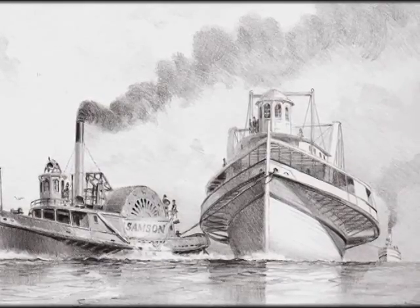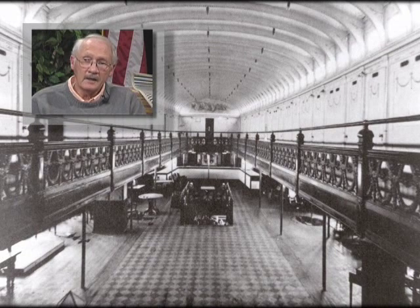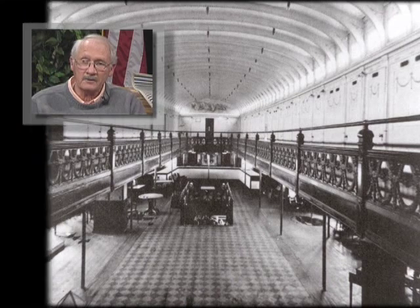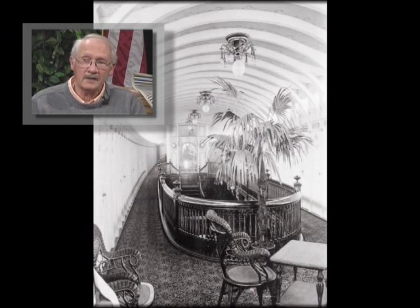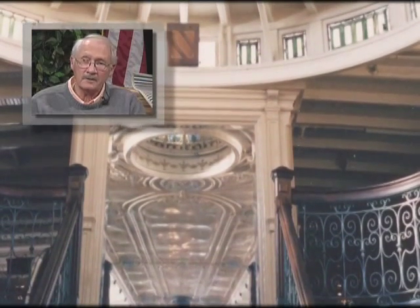This gives some idea of the elaborate interiors and why they were called palace steamers. They tried to make them look like the finest hotels on earth because it gave the passengers a sense of security and safety. Although there are no pictures of the Keystone State's interior, this is a later side wheeler that gives some idea of how elaborate these interiors were.